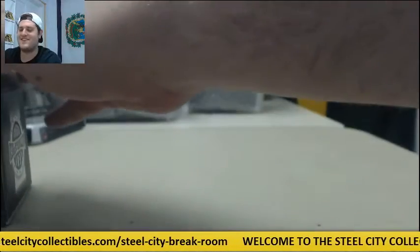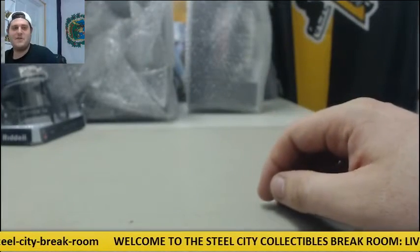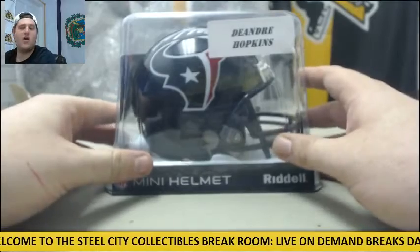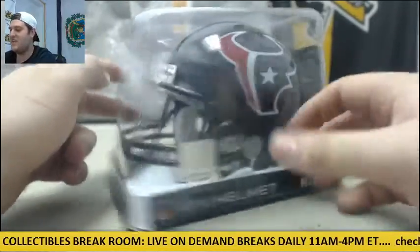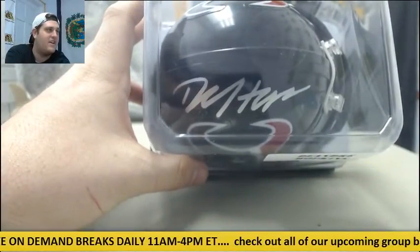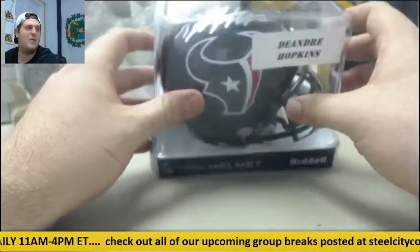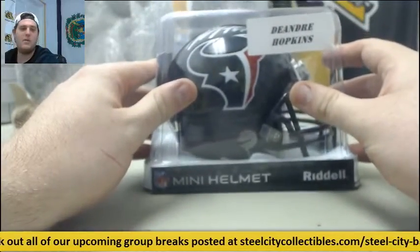These are pretty cool — I think these are pretty awesome. Number one: Pete Rose. Number two: little mini helmet, DeAndre 'Nuke' Hopkins. This is sick — DeAndre Nuke Hopkins, love Hopkins for the Texans, great player right there. Him and A.B., there's my top two. Nuke Hopkins signed mini helmet right there.